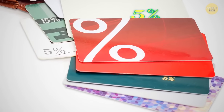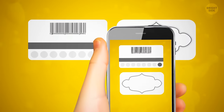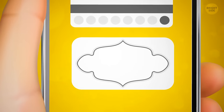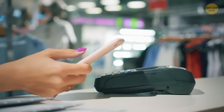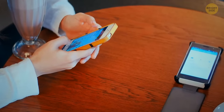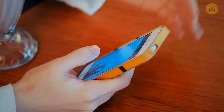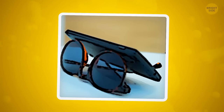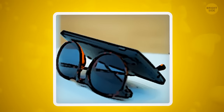Instead of filling your purse or wallet with store loyalty cards, take a photo of them — just snap the barcode and a picture of the front so you know which card it is. When you visit the store, just scan the barcode on your phone to collect your points. If you're using your phone to watch something and are tired of propping it up, try using your sunglasses. Simply place them upside down and use the parts that go around your ears to hold the phone in place.